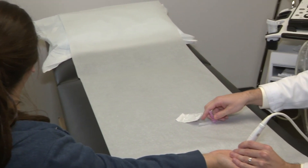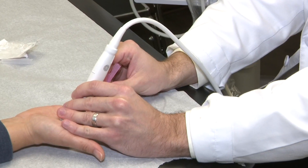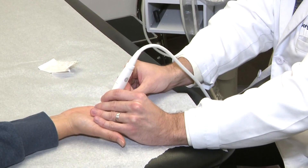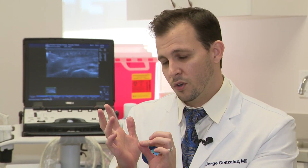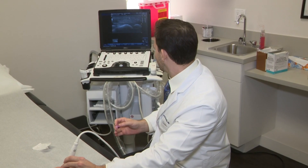That used to mean invasive surgery to release the tension, but Dr. Jorge Gonzalez, a specialist in sports and regenerative medicine, is using a less invasive approach with ultrasound-guided technology. He can actually see the problem and with a little 18-gauge needle, go in and cut it without having to make a big incision — and it ultimately has the same outcomes.